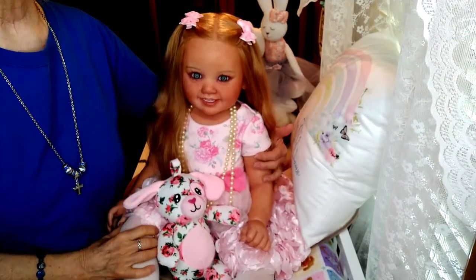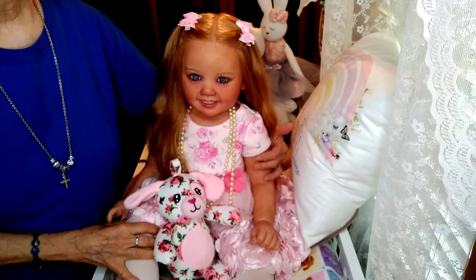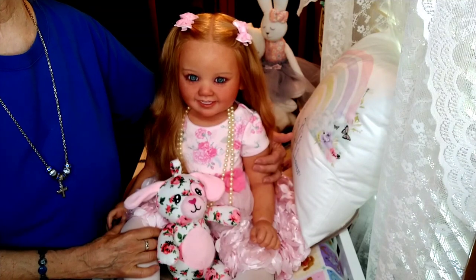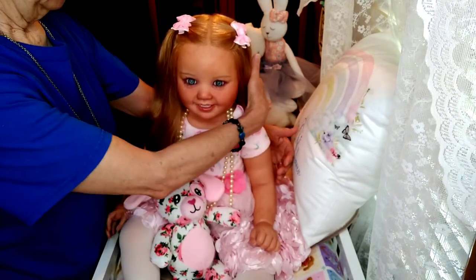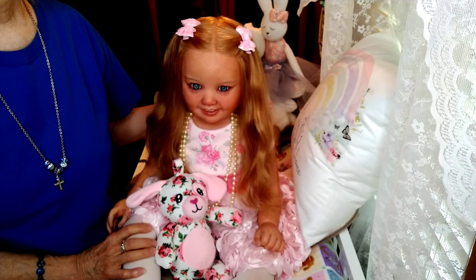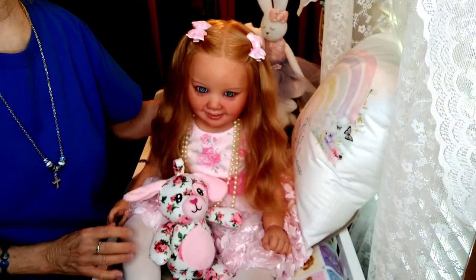Today I have Emma Grace with me. Emma Grace is the camisculpt by Ping Lau, and she wanted to come on today to welcome her big sister — well, not a twin sister, but she's probably about the same size as a doll at Holly Church's nursery. Holly Church has got a brand new toddler she named Madeline. This one is my tallest toddler in my nursery and Madeline is Holly's tallest toddler, so Emma Grace wanted to come on and say hello to her new cousin — they're not twins, they're different sculpts.